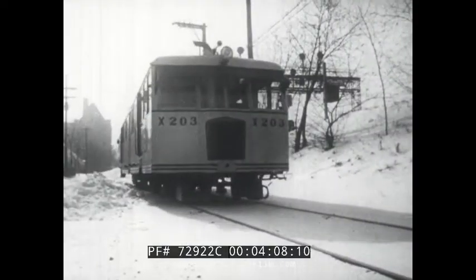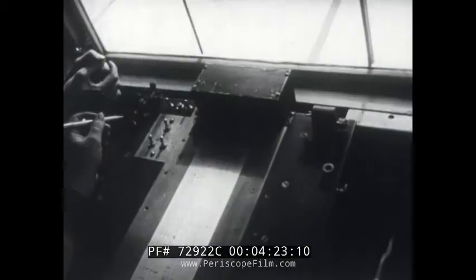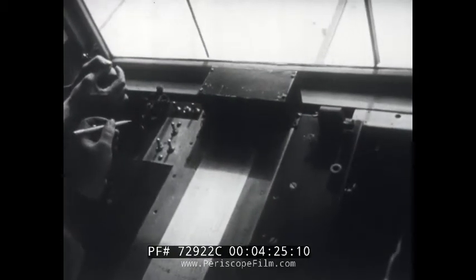Railroad research and development are continuous processes that involve such modern tools as this detector car. As it rolls along, the car employs electromagnetism to make sure there are no hidden flaws in the rails. The tests help keep the track in top condition while providing data that leads to further improvement.